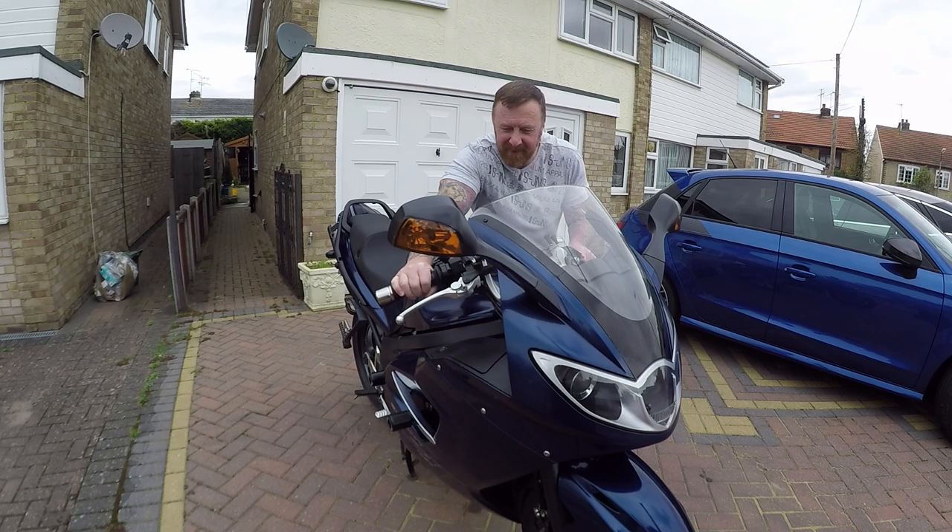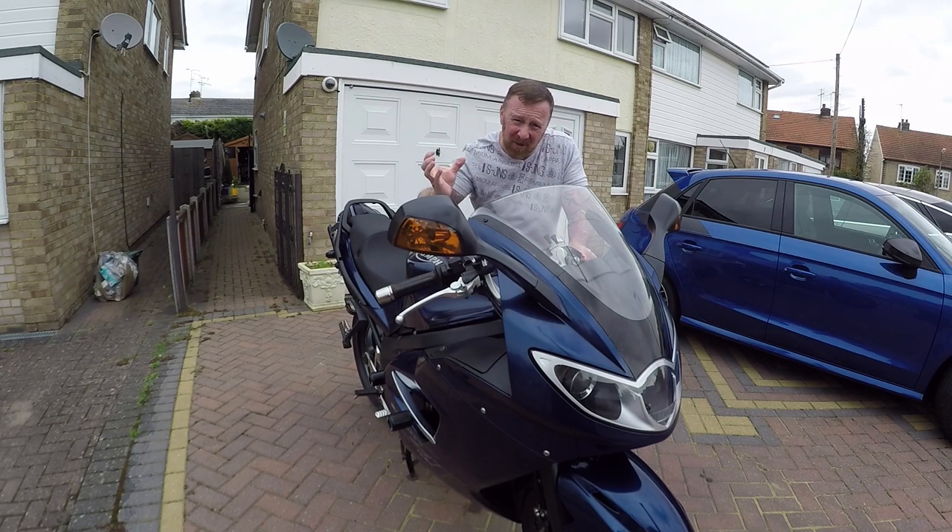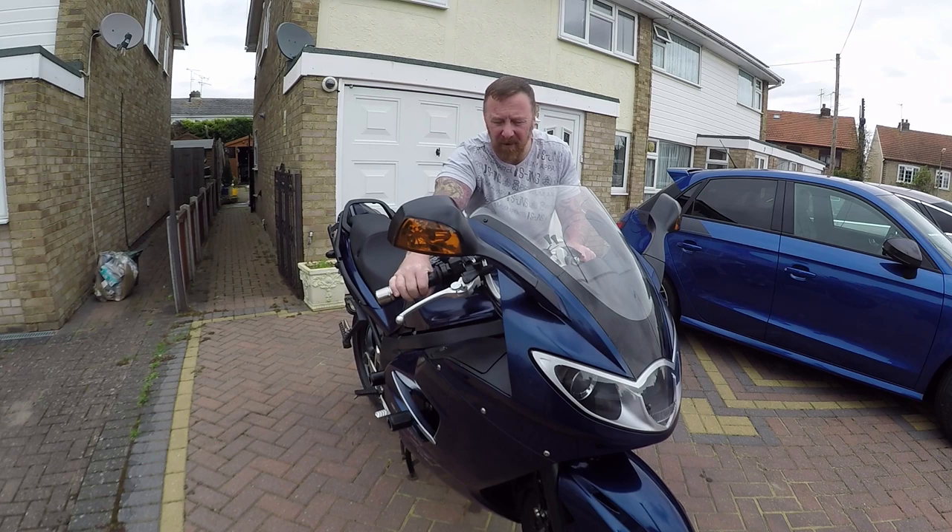Bloody alarm - comes free though. You can get back boxes and all sorts for these. I've seen a couple where they put a single exhaust in - I'd rather the quad, that sounded nice.